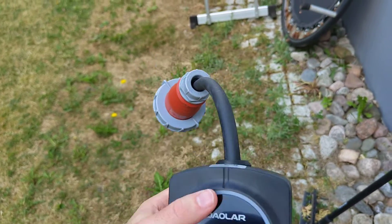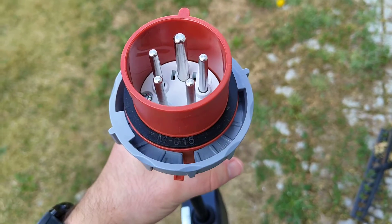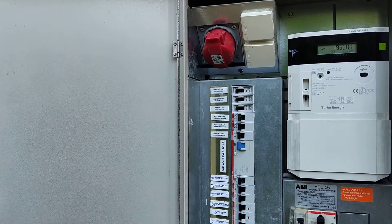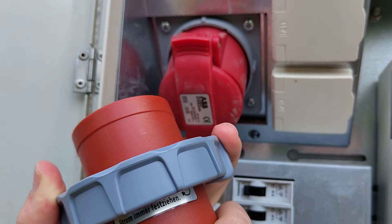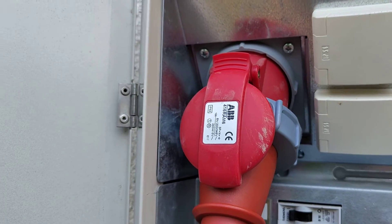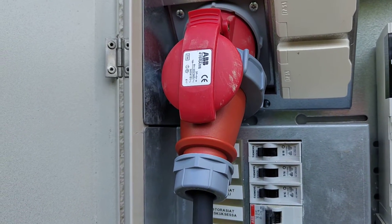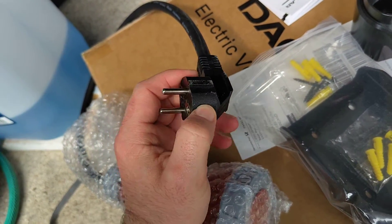This portable model is very easy to use. It comes with a CEE plug — it's a three-phase plug and goes up to 16 amps. At my house I have an electric cabinet with a plug where I can plug this charger in. It plugs in right here and now I'm good to go. I can just leave it in here and use it as a home charger, but since it's portable I can also take it on a trip. It also comes with a Schuko adapter if you need to use it as a single-phase charger.